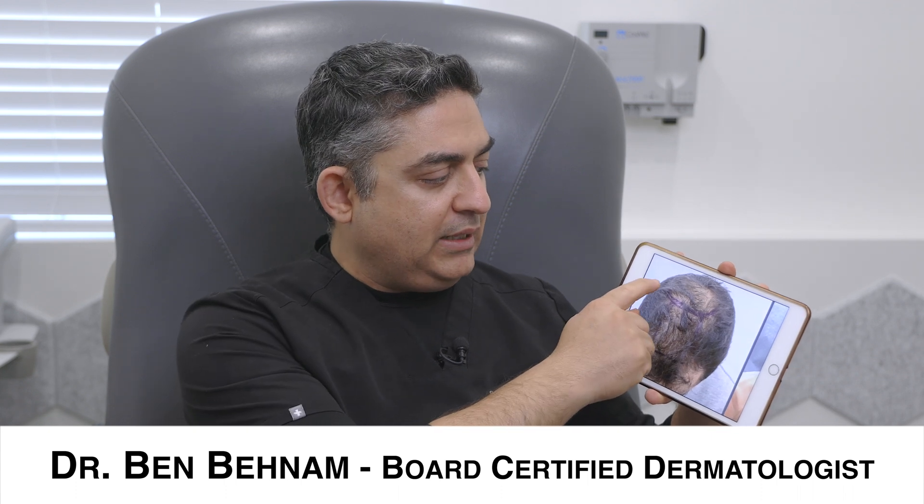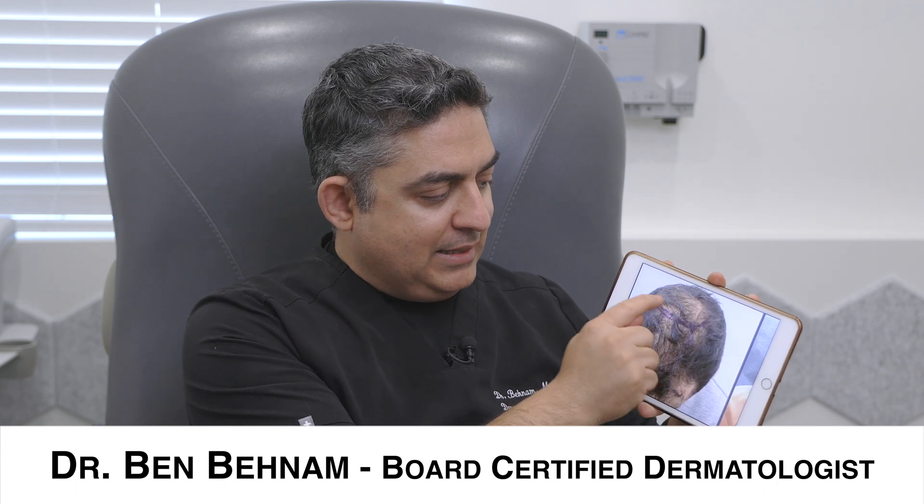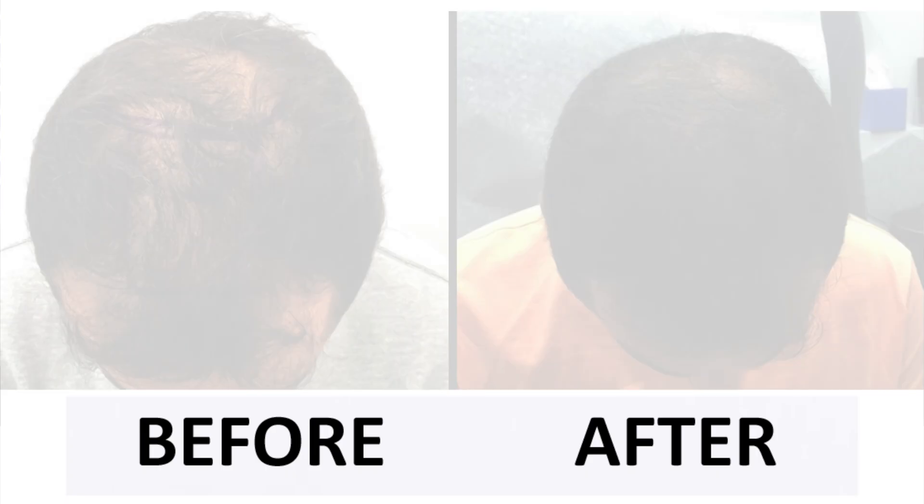He came in and we did a 16 ml PRP, mixed with 30 million stem cells, and we injected — you can see in the blue area — usually I do an area about the size of my palm. I drew that area and did the stem cell treatment all the way from the front going back and a little bit towards the crown.